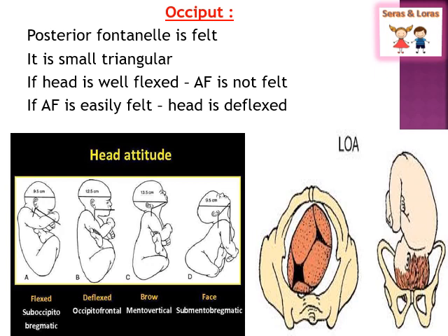If the head is fully flexed, the anterior fontanelle cannot be palpated. If the anterior fontanelle is easily palpated, that means the head is deflexed. You can see in the picture which is the flexed and which is the deflexed head. If the baby's head is flexed, you can only palpate the posterior fontanelle. If the baby's head is deflexed, you can palpate both the anterior and posterior fontanelles.